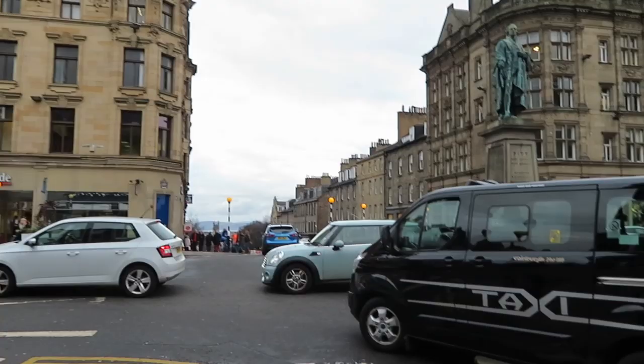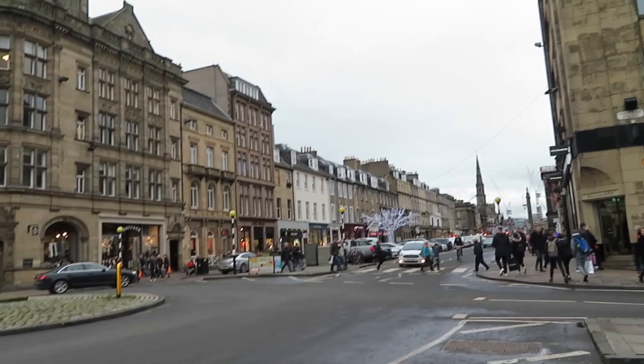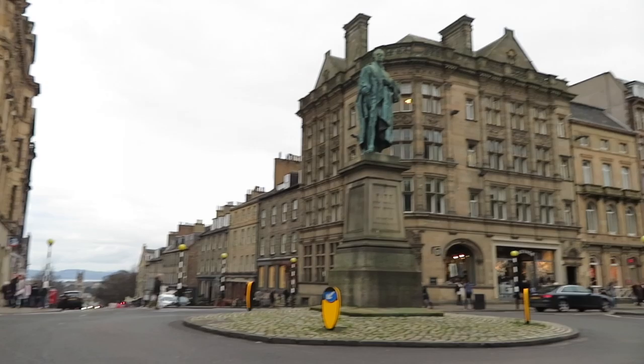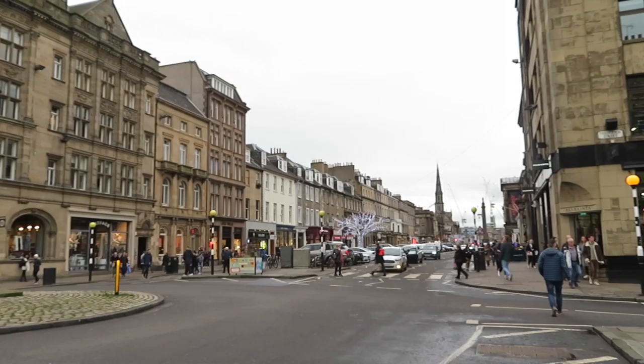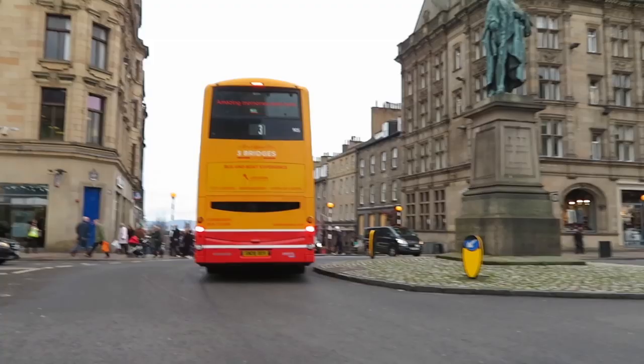George Street — named after King George at the time when this was all being designed. So King George, with his dad's street Frederick Street, just cutting over the top. And there's Pitt — that was a Prime Minister, actually there were two Pitts who were Prime Ministers, so I don't know which one this is. We're going to cut straight over George Street. If you haven't seen the walk along George Street, I'll leave a link in the corner. Remember to use the zebra crossings — do what I say, not what I do.